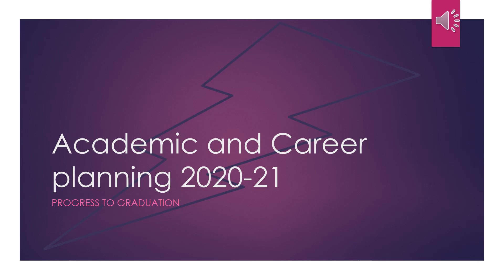On January 27th your course request worksheet will be returned to you and you will finalize your course selections by entering them into the Infinite Campus system. Let's get started.